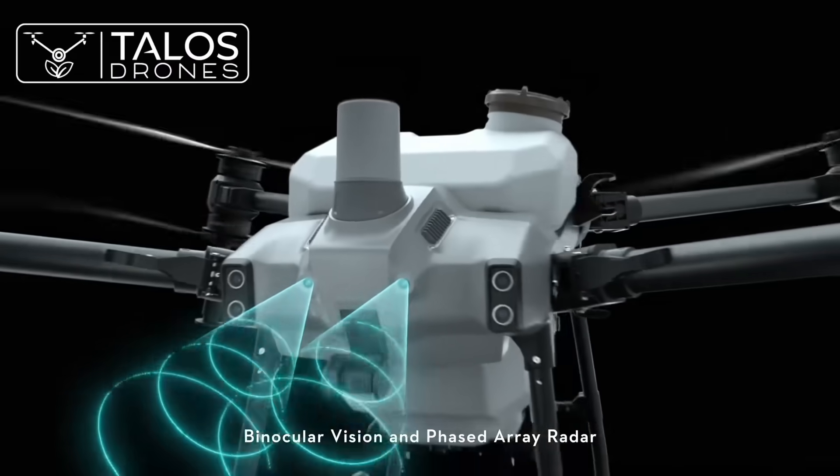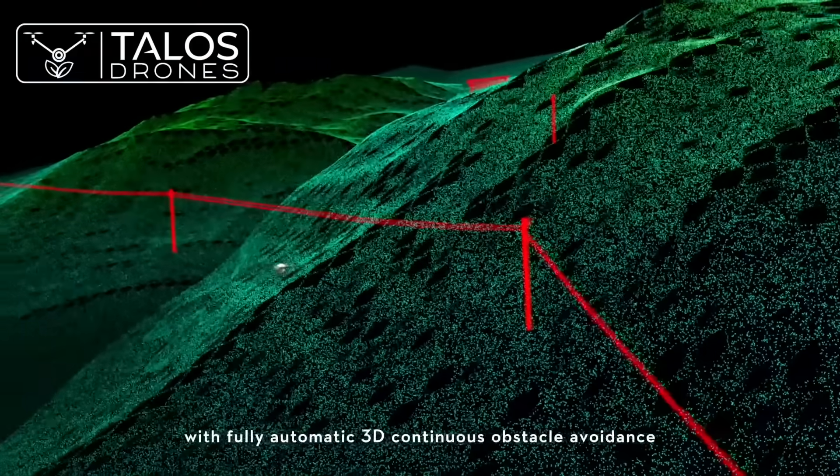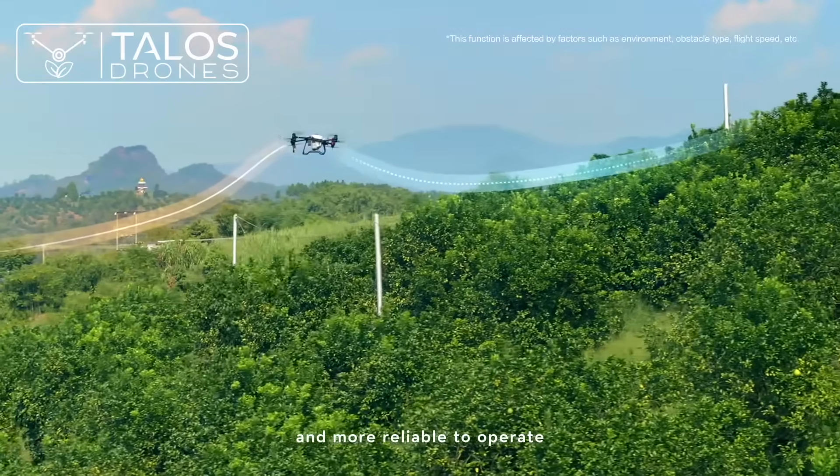Binocular vision and phase-array radar form a spatial intelligence sensing system with fully automatic 3D continuous obstacle avoidance, enabling safer flight and more reliable operation.